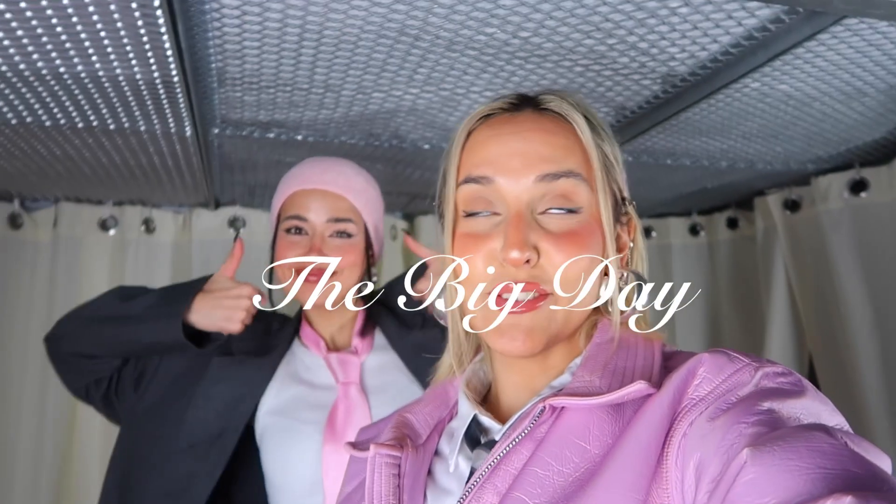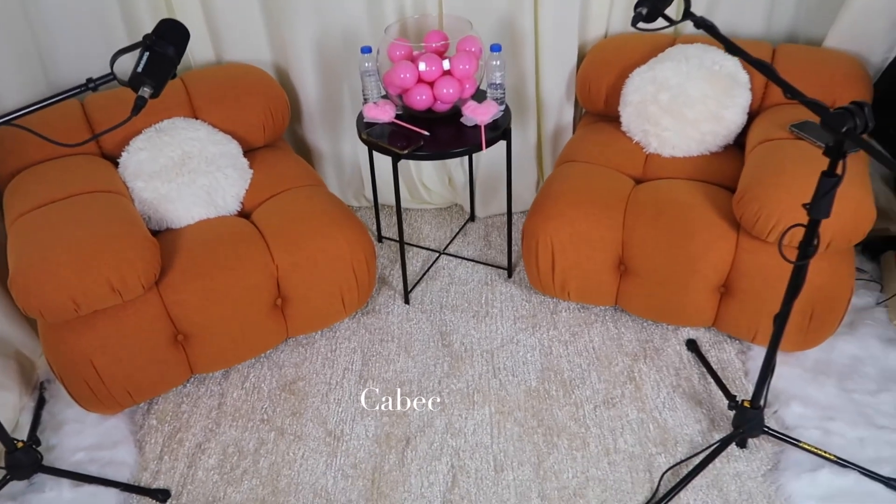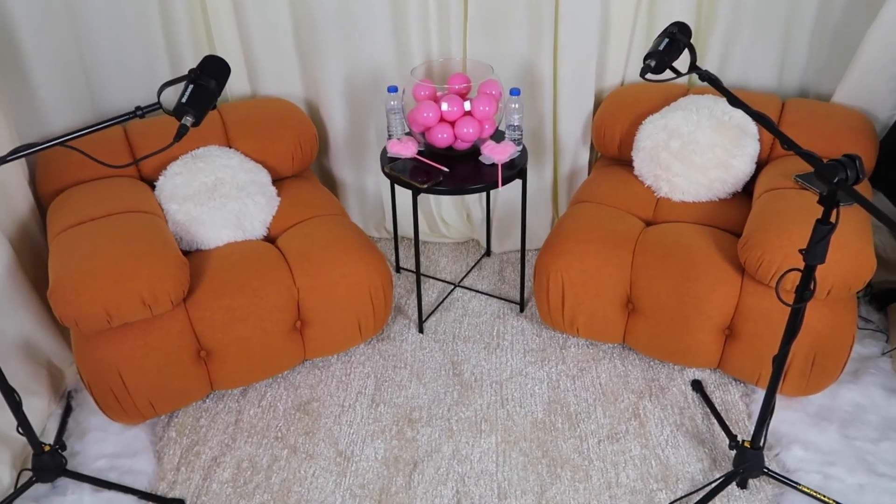Okay guys, the big day has finally arrived — we're gonna record our first episode in a few minutes, right here, right now! We have the chairs! They are so cute. We're gonna leave the link below if you want to grab some because they were so nice to us. The chairs are just — I want them for my future house, they're so comfortable and so pretty. I wanna sleep in them, I wanna eat them, they're like candy clouds!